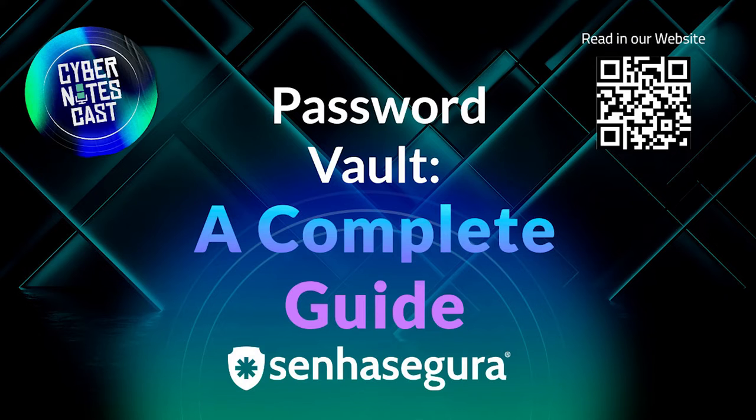The use of many credentials to access various services often causes people to opt for weak passwords or the reuse of passwords, making loopholes for the action of malicious agents. Moreover, the explosion in the number of connected devices due to technologies such as IoT, big data, and 5G generates new vulnerabilities to IT structures, making the risks even greater.